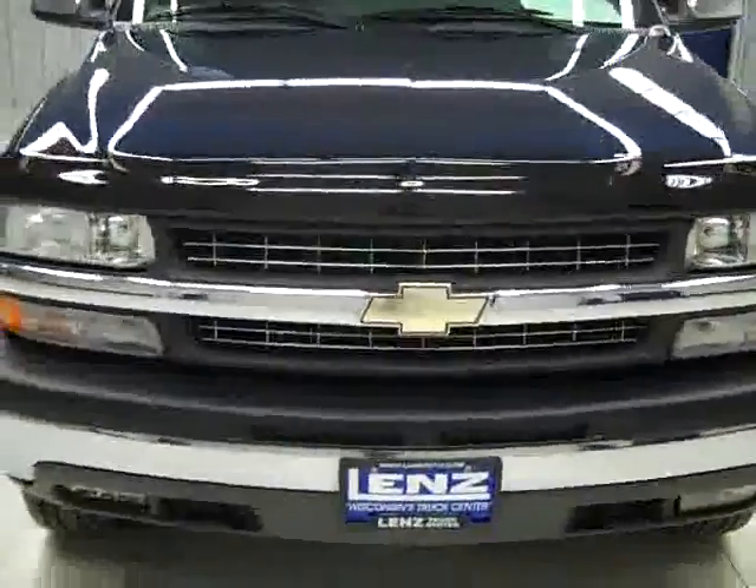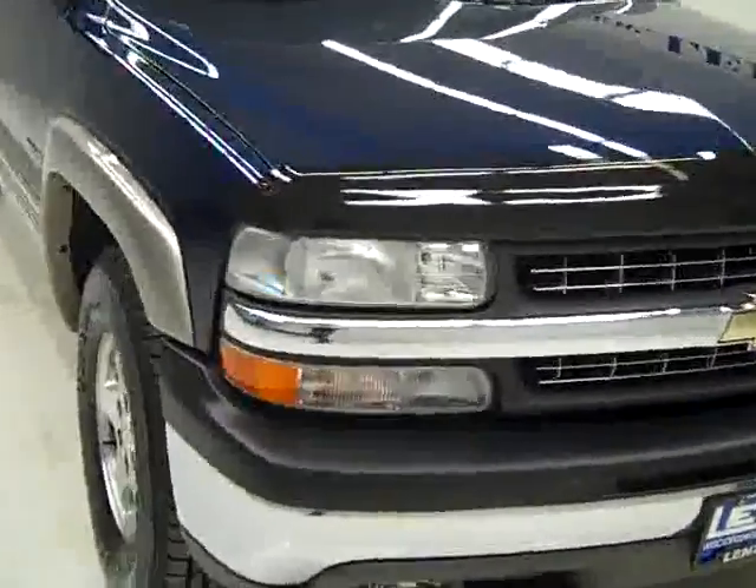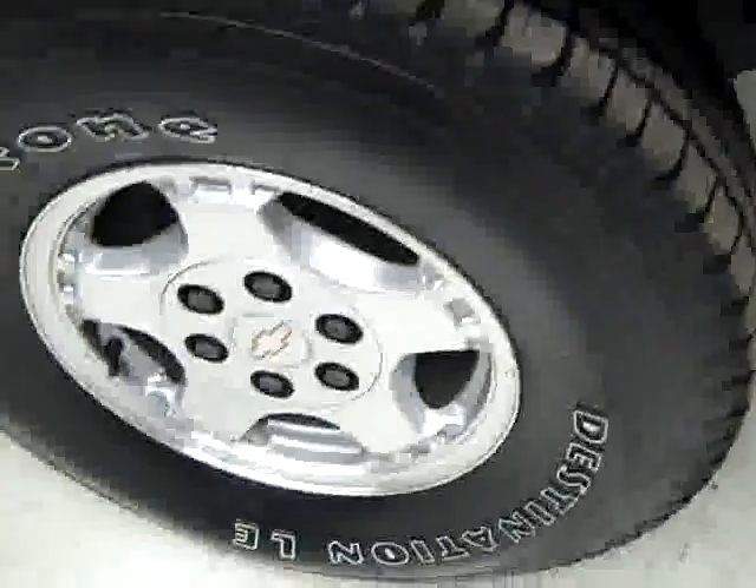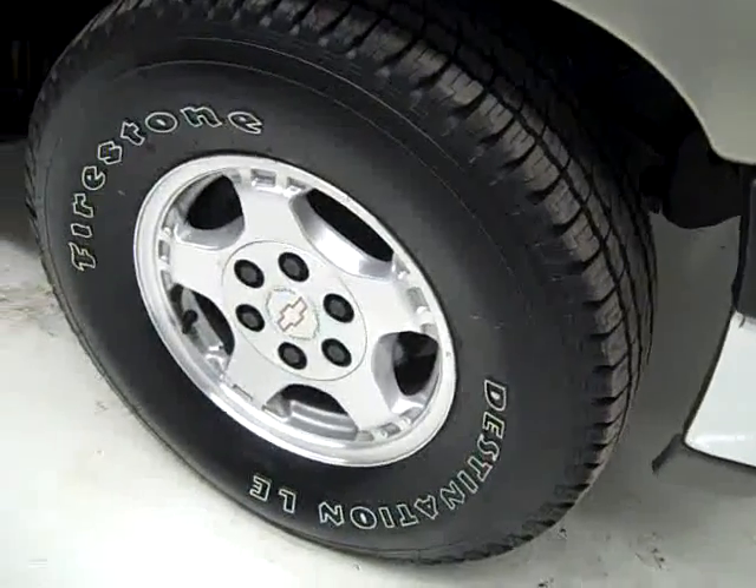This is stock number B362U, a 2002 Chevy 1500 extended cab short box with the LS package and Z71 package. Blue over gold paint, 81,000 miles and 5.3 liter V8 engine.